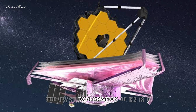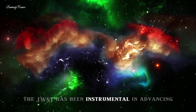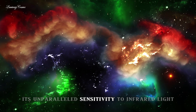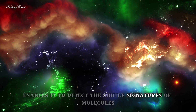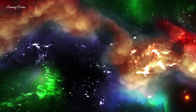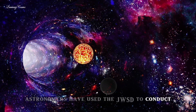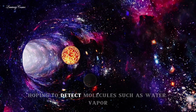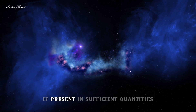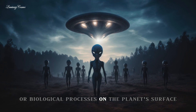Since its launch, the JWST has been instrumental in advancing our understanding of exoplanets and their atmospheres. Its unparalleled sensitivity to infrared light enables it to detect the subtle signatures of molecules in exoplanet atmospheres, providing valuable clues about their compositions. In the case of K2-18b, astronomers have used the JWST to conduct detailed observations of its atmosphere, hoping to detect molecules such as water vapor, carbon dioxide, and methane. These molecules, if present in sufficient quantities, could indicate the presence of geological or biological processes on the planet's surface.